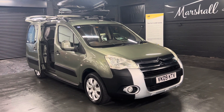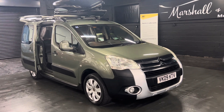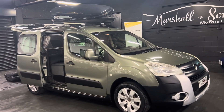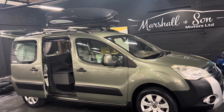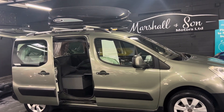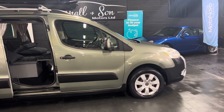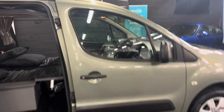Good morning. We're happy to present this 2009 Citroen Berlingo on a 09 plate. It's the XTR spec level and it's been professionally converted by Chapel Motorhomes into a two-berth little camper slash motorhome.